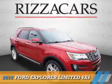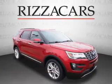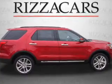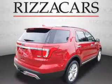Presenting the 2016 Ford Explorer. It's powered by all-wheel drive, a 3.5-liter six-cylinder engine, and an automatic transmission.